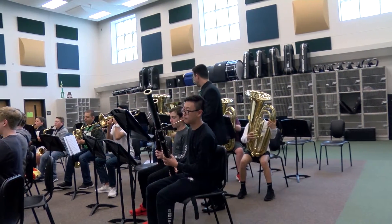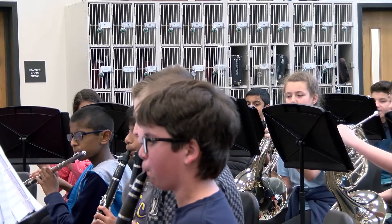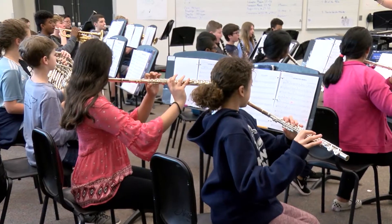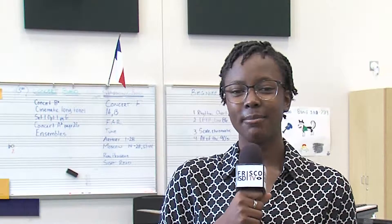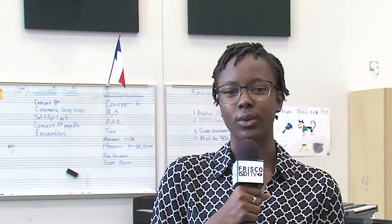It is Frisco ISD's mission statement to know every student by name and need, and when you have a class full of 50 students, they all have different needs and are at different places. Band directors at Hunt Middle School are getting their students in sync with the use of new tools.